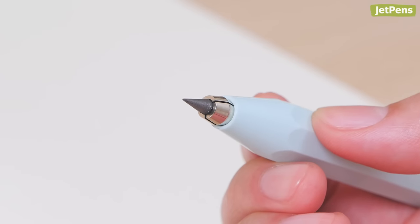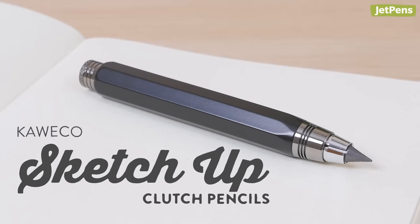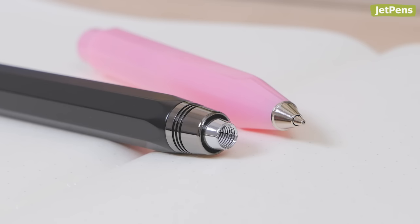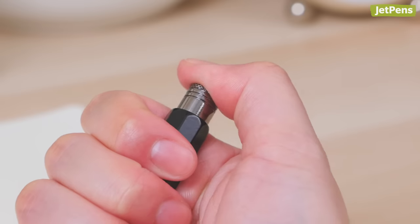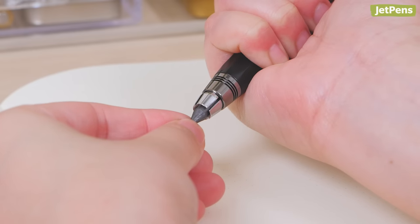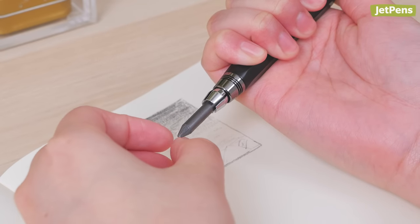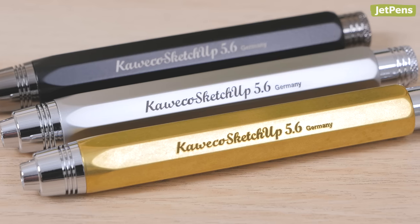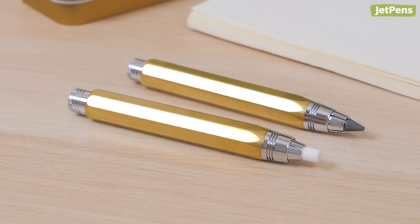Other Kaweco clutch pencils use leads as large as 3.2 millimeters, but the SketchUp uses an even bigger 5.6 millimeter lead that's perfect for sketching and drawing. Clutch pencils are different from mechanical pencils in that they don't have a mechanism that extends increments of lead. Instead, pressing the button on the back of the holder releases the clutch and allows the lead to drop out, so you can adjust the amount of lead extended. Just be sure to hold your hand under the lead and clutch when you press the button so you don't let it fall out completely. The SketchUp is available in a variety of finishes, but we love the heft and vintage appeal of the brass holder. A matching eraser holder is also available.